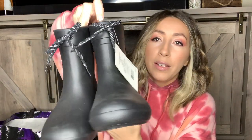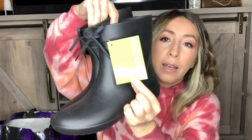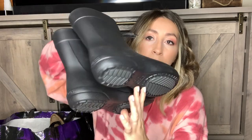Next up we have a brand-new with-tag pair of rain boots by the brand Crocs — super cute, could not leave these behind because they're new with tags. I believe these retail for $55. They're called the Free Sail shorty rain boot and this is the roomy-fit version, which I'm definitely going to use as a keyword in my description. These are women's size nine.